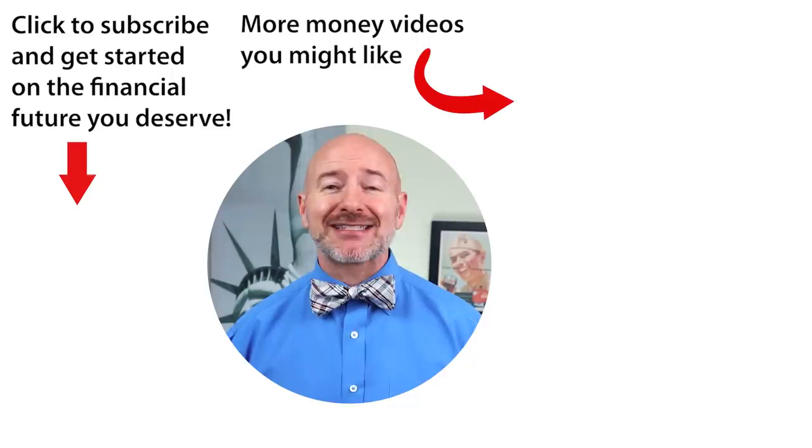Click on the video to the right for the seven penny stocks under a dollar a share — the smallest of the small penny stocks that could double your money. Don't forget to join the Let's Talk Money community by tapping that subscribe button and clicking the bell notification.